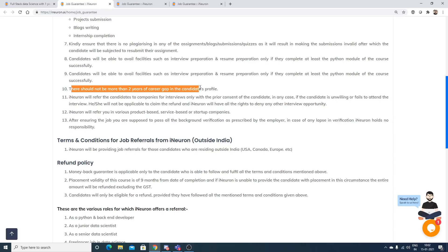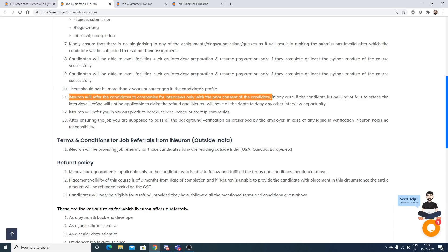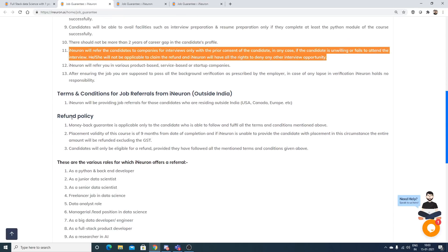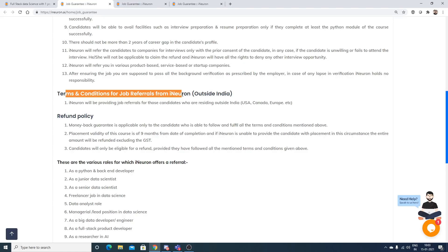There should be no more than a two-year career gap in the candidate's profile; if the gap exceeds two years, iNeuron cannot provide the job guarantee. iNeuron will refer candidates to company interviews only with their prior consent. If a candidate is unwilling to attend an interview, they will not be eligible to claim a refund, and iNeuron may deny further interview opportunities.